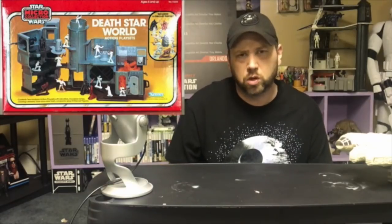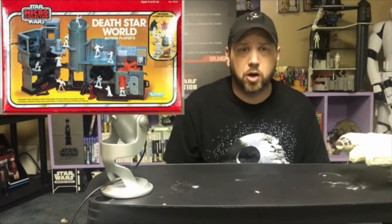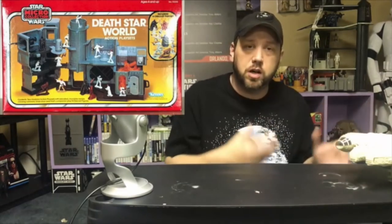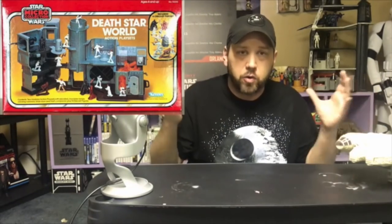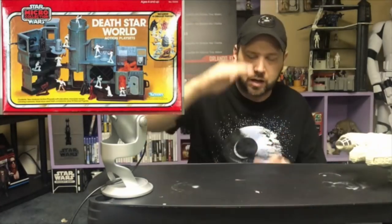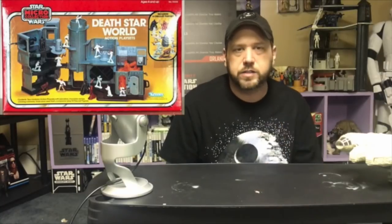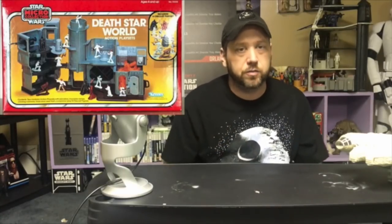And to round out the Death Star, you have the Death Star World. What this playset did is give you one new feature and combine the two other Death Stars together. Instead of buying all three, you could just buy this one, set it up, and you got the Death Star. I think it would have been better if they stacked the playsets higher, more like the Death Star, or made them round when hooked together. This one is by far the rarest — I hardly ever see it in good condition and boxed.